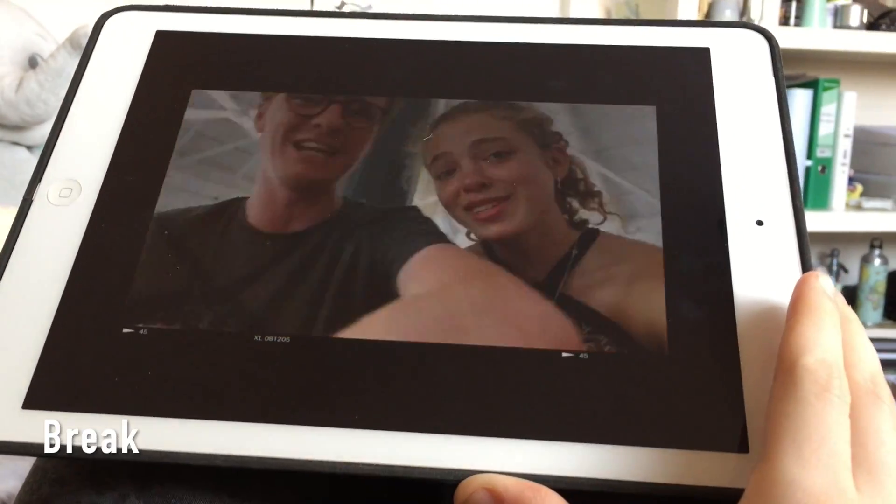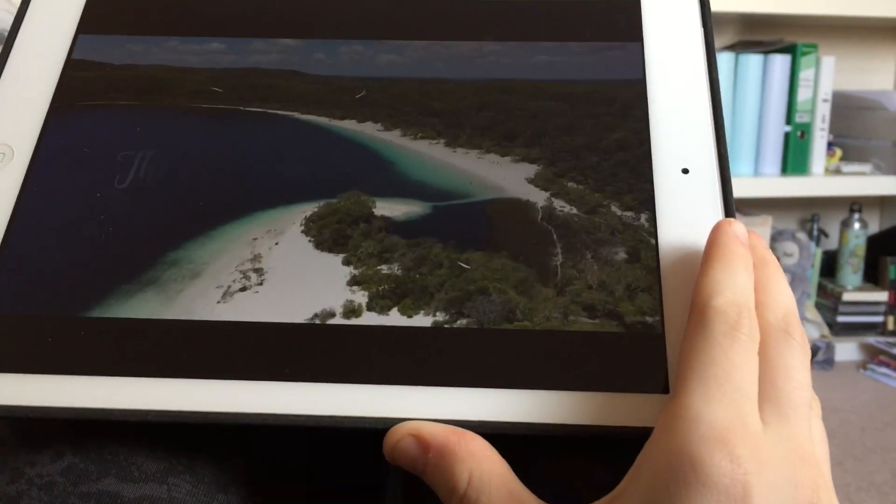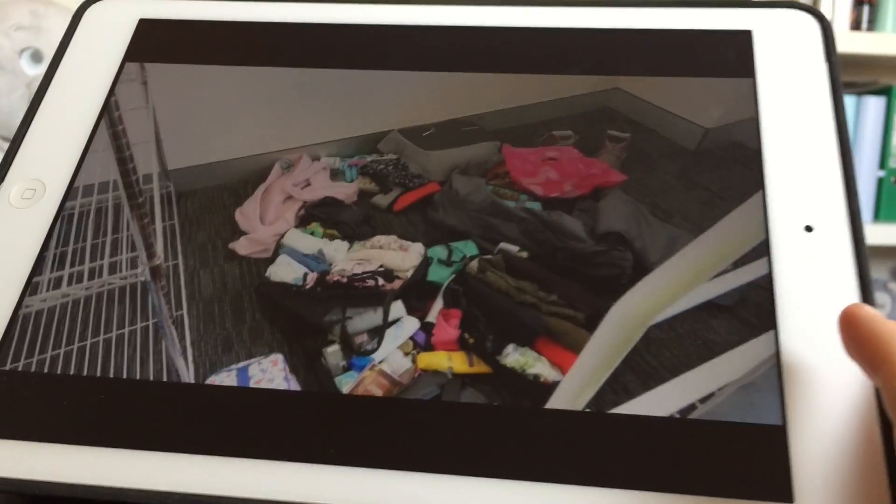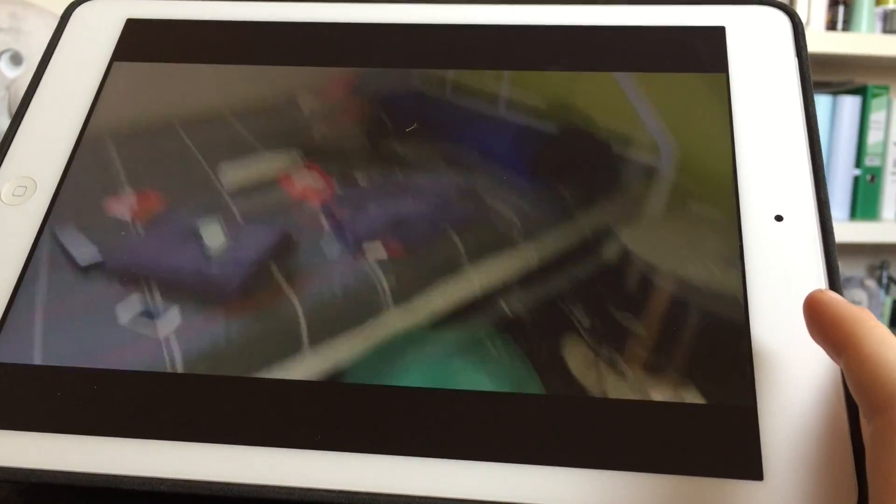This is literally the perfect revision break. So Jade has just been to like Australia — it's absolutely mad — and this vlog is 23 minutes, so the perfect length for my entire revision break. Can't wait, love this.